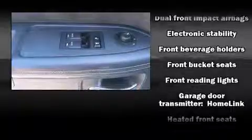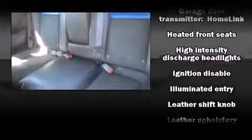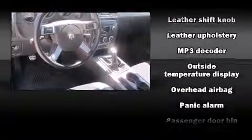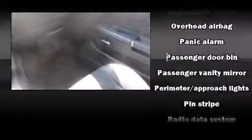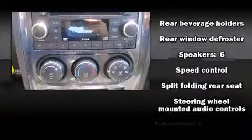An outside temperature display, heated seats, power door mirrors and heated door mirrors, and leather upholstery. With high-intensity discharge headlights illuminating your path, you'll always appreciate maximum visibility. Take assurance in side-curtain airbags, providing head protection in the event of a severe collision.